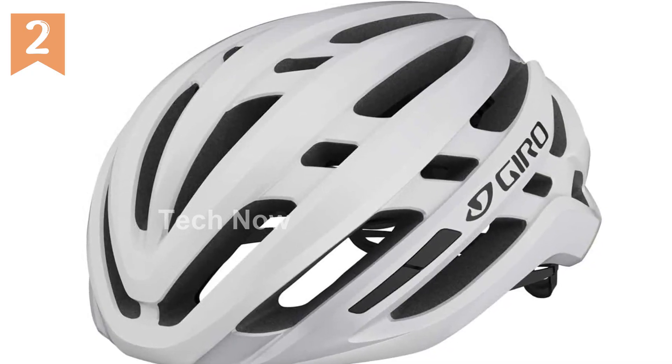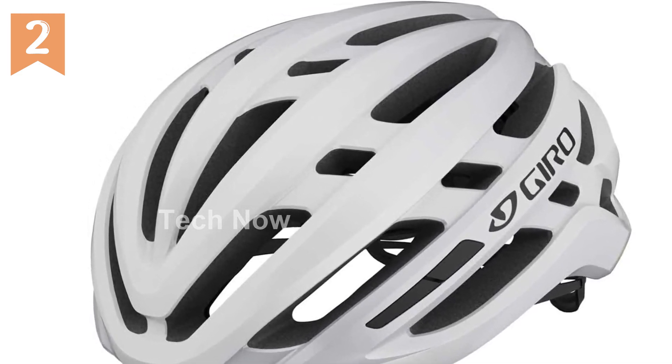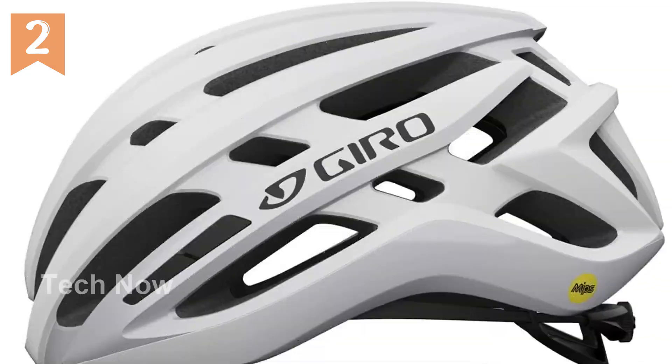Introducing the Gyro Agilis MIPS Cycling Helmet, Men's. This helmet offers the perfect combination of comfort, security, and protection for cyclists of all levels.